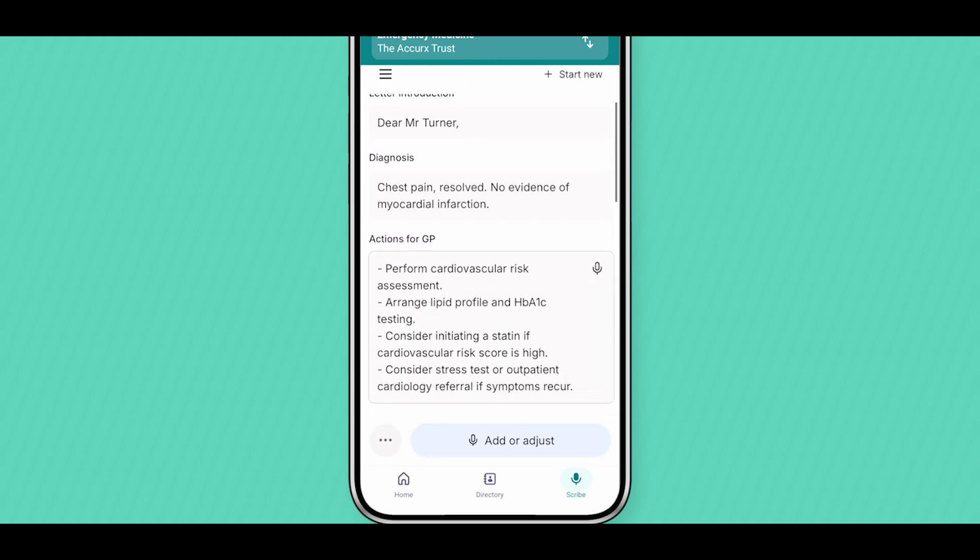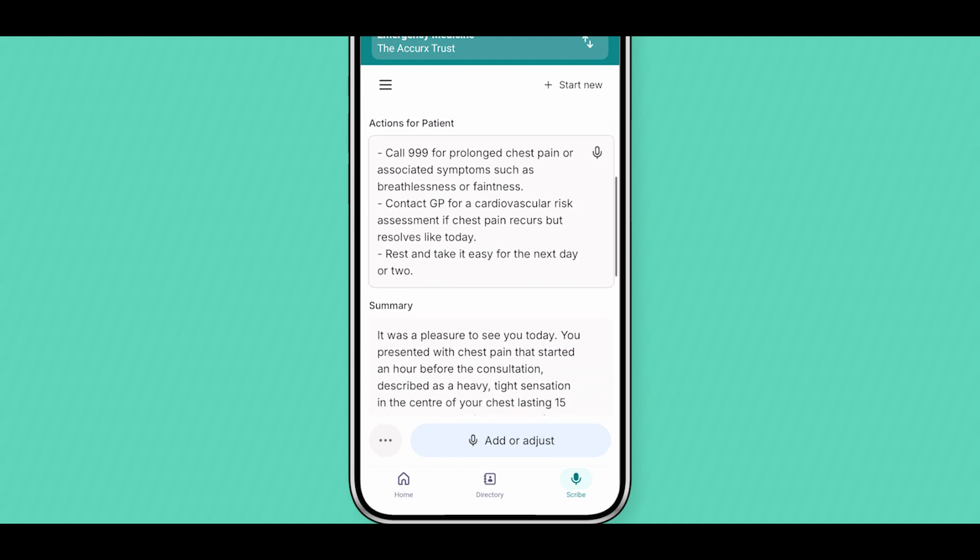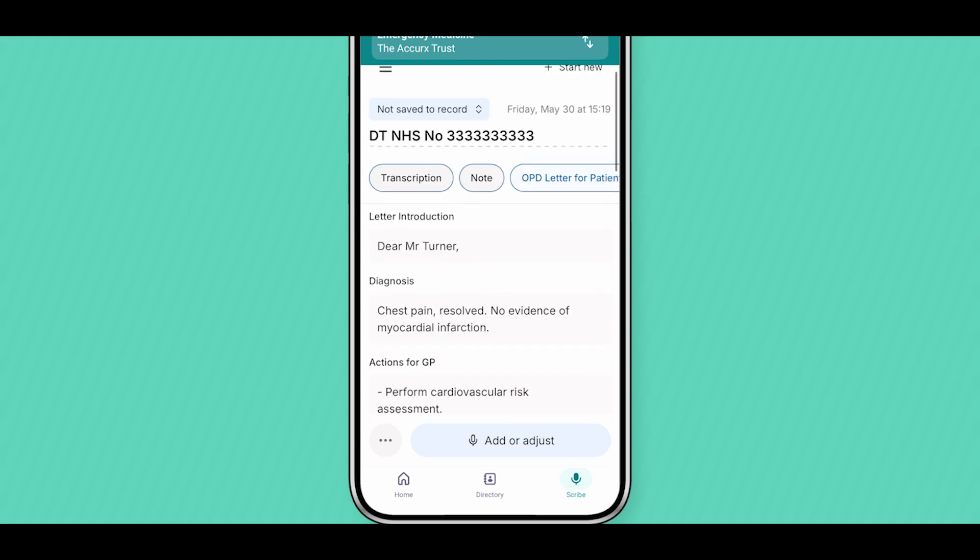You may find this easier to do on your computer rather than on your mobile. Simply log back into Accurex web or the desktop version, where you'll find your documents to continue the actions.